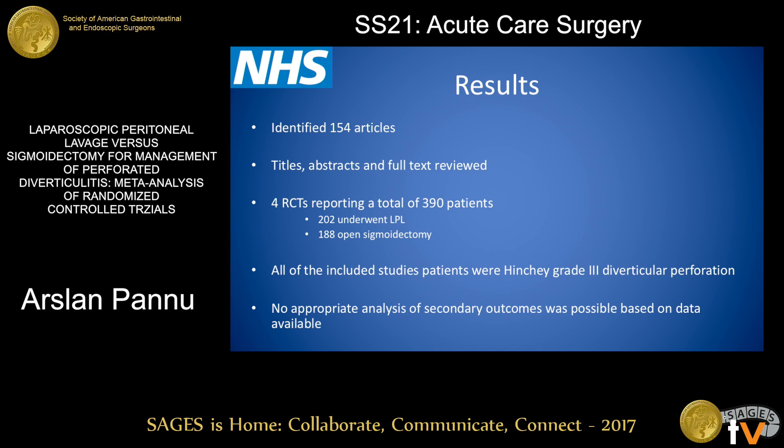We identified 154 articles, but after careful selection reviewing titles, abstracts, and full text, four randomized control trials were selected for our meta-analysis. 390 patients were included in total; 202 underwent laparoscopic peritoneal lavage and 188 had open sigmoidectomy for perforated disease. All patients included in these studies were Hinchey 3 classification.